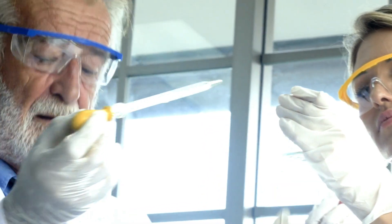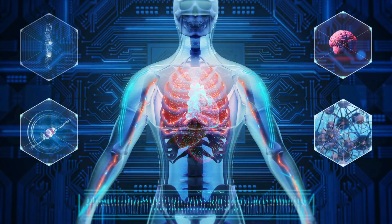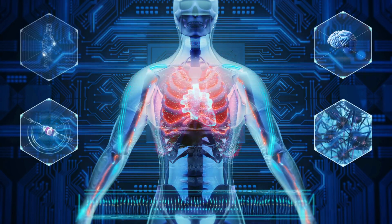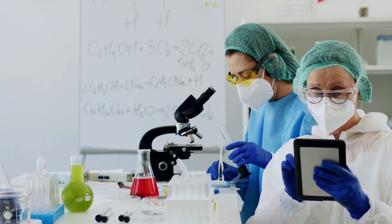Despite its potential, bioprinting still has limitations that need to be addressed. One of the biggest challenges is ensuring that the bioprinted tissue is stable and functions properly once transplanted into the body. Another challenge is scaling up the technology to create entire organs, which requires a large number of cells and support structures.